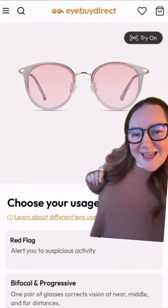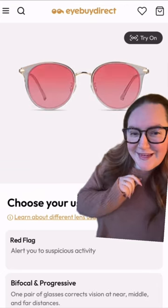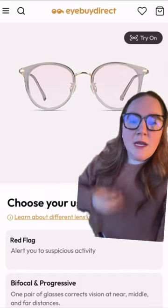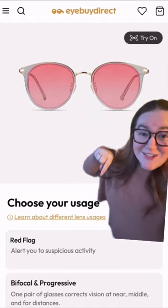Introducing iBuyDirect's new red flag technology. Your lenses will turn from clear to red to alert you of suspicious activity. These special lenses are sensitive to the specific energy that narcissism, gaslighting, and general BS gives off. Just select the red flag technology at checkout.